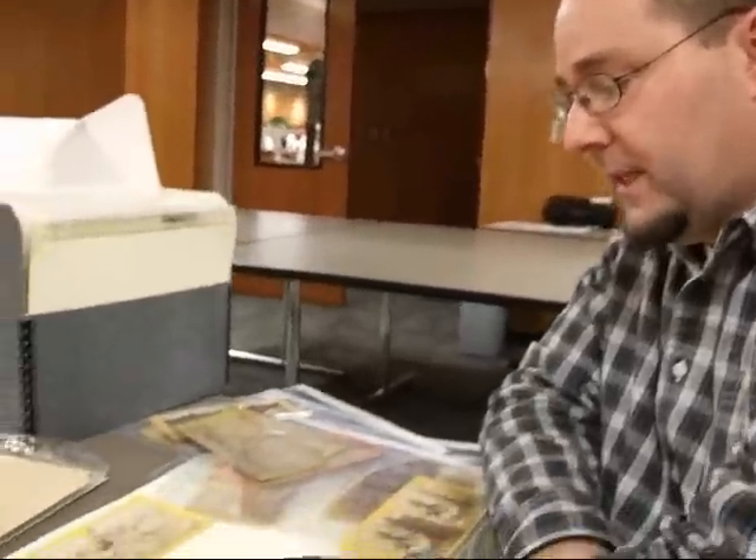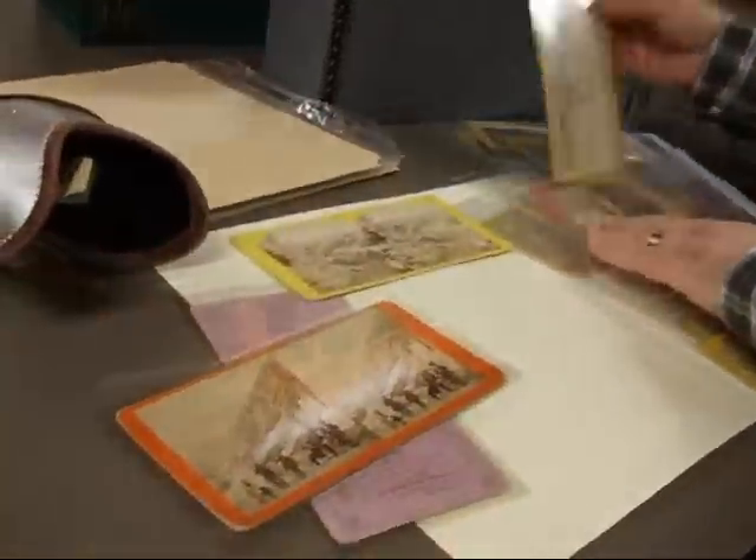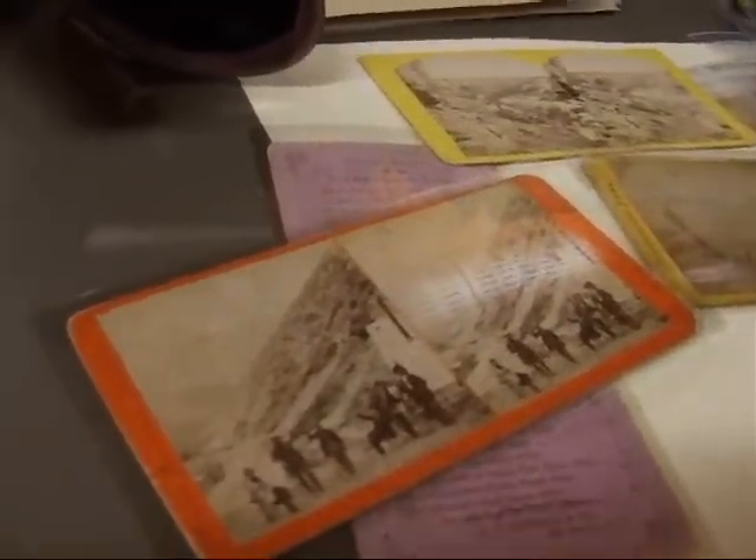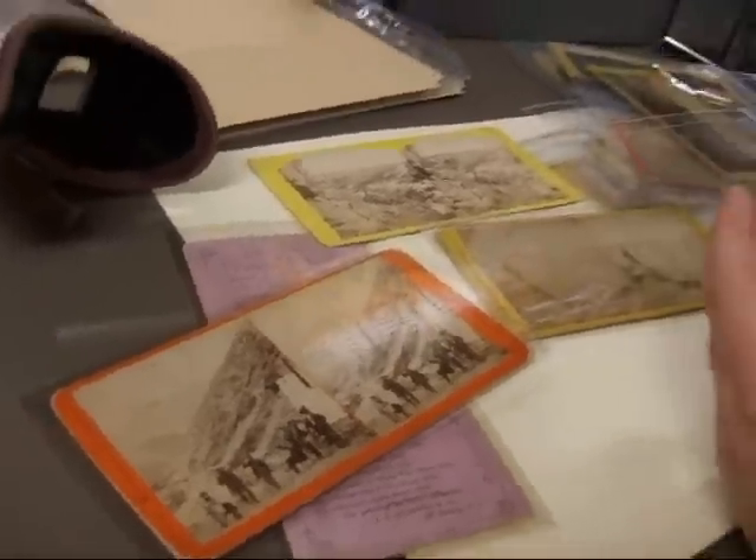I've been collecting stereo views of the Transcontinental Railroad for about 10 years, and I have some examples here. One of the things that's going on is in the 1860s, the way people are seeing the West and seeing images of the West is through stereo views.